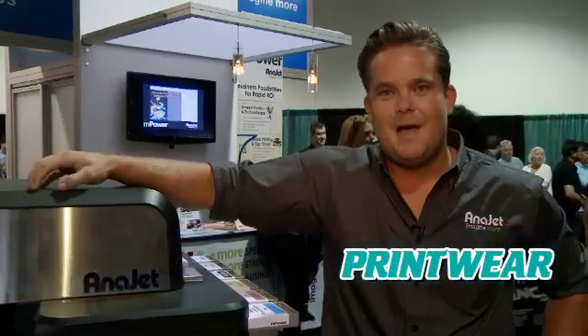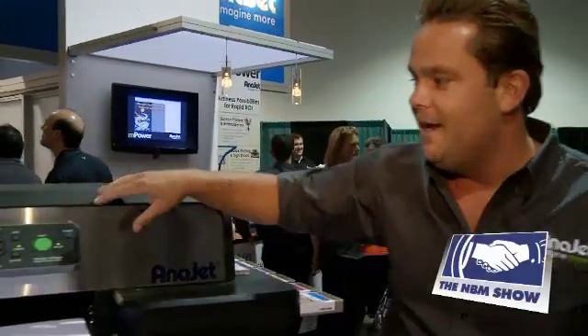Hi, my name is Adam Tepre. I'm a regional manager here at AniJet and we're at the NBM Long Beach Show. We're actually debuting the mPower series, our new printer line of direct-to-garment printers. We're going to go ahead and print one right now.